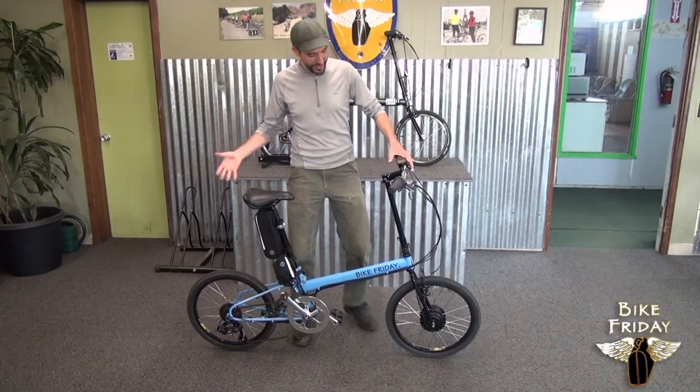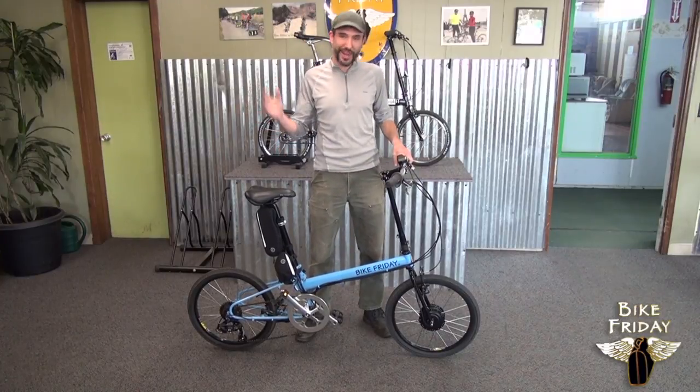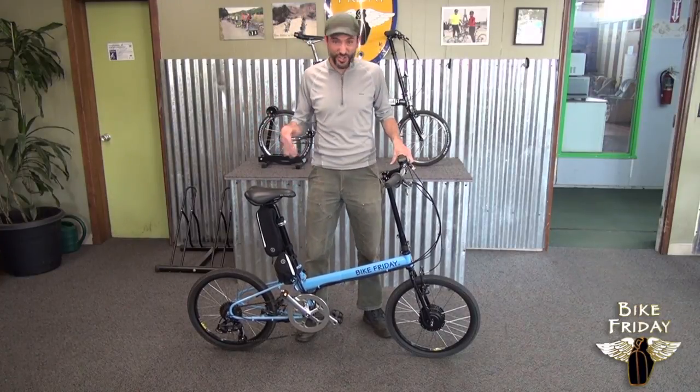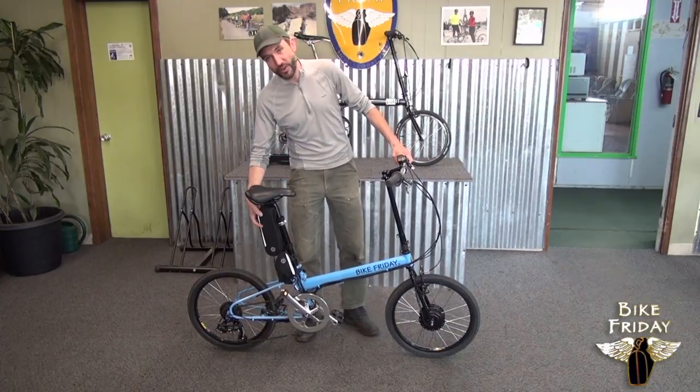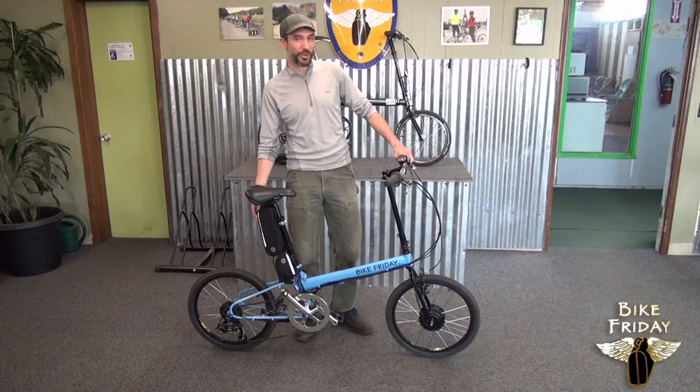We've got it on the New World Tourist, which is a proven bike that people have ridden all around the world, loaded with their camping gear and their touring gear. You can do that with this bike and with the Lego battery system, which you can take on an airplane.